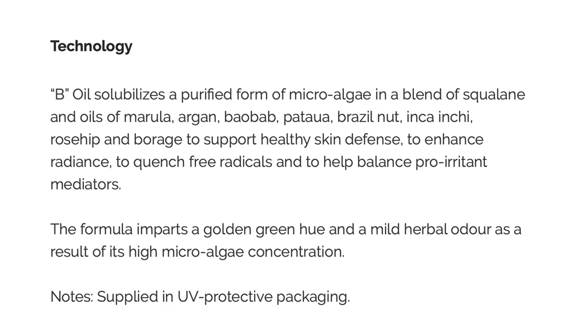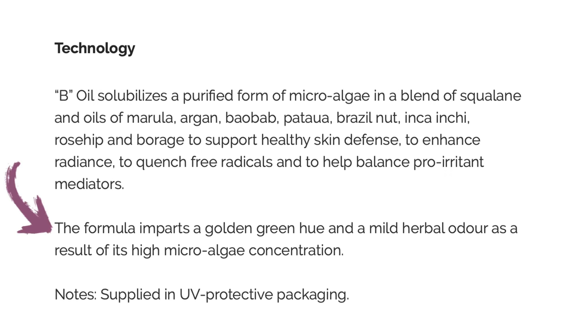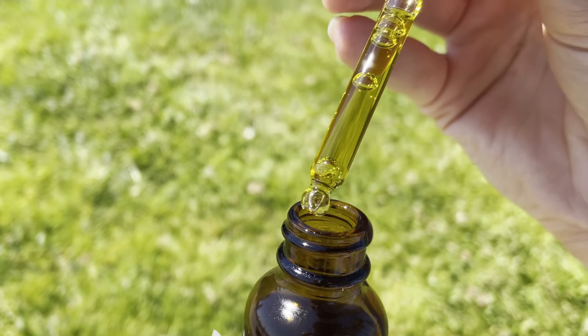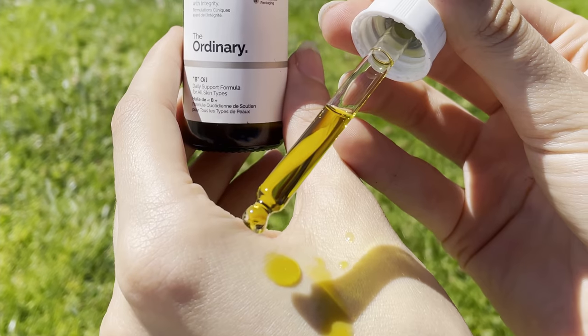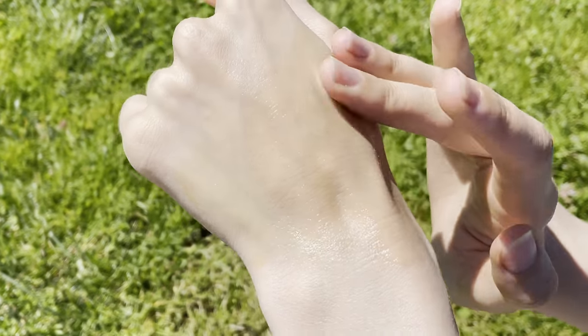It also has a microalgae, which definitely gives this both a scent and a color. The color is actually pretty cool — it's this nice, almost vibrant yellowish-green, and it blends into skin really nicely. I find that this does absorb well. It's probably best for dry to combination skin, but for oily skin you could use it too.